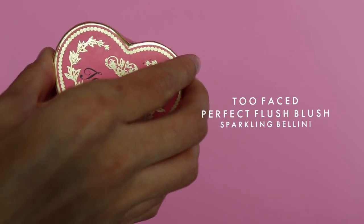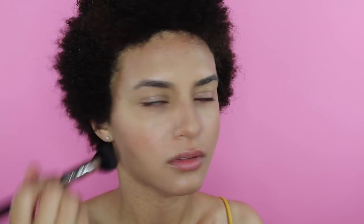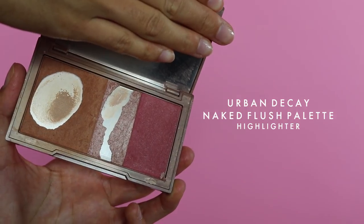After that I use my Too Faced Perfect Flush Blush in Sparkling Bellini — it's a really pretty pinky, orangey coral color. I only use a little bit because it's super pigmented. I just dab a little on the apples of my cheeks and along my contour line. I don't need anything too crazy — I'm not someone who likes a heavy blush look. I feel like I look like a clown if I apply too much, so I tend to be pretty light-handed with blush.